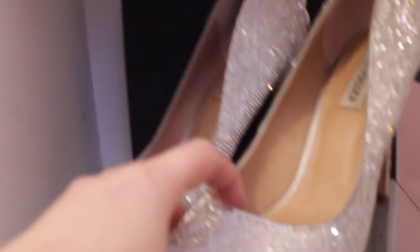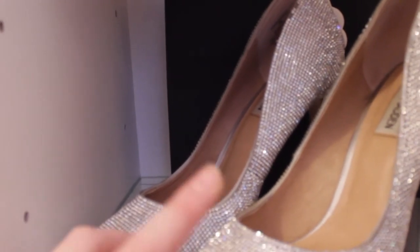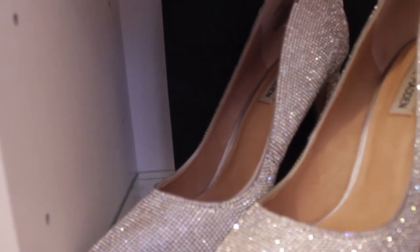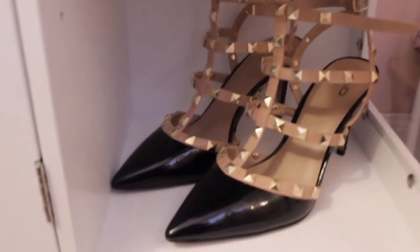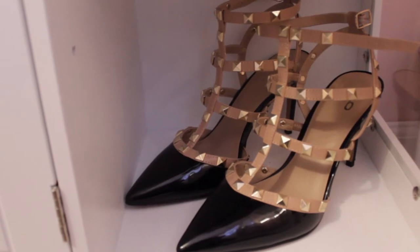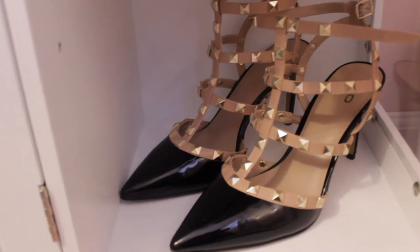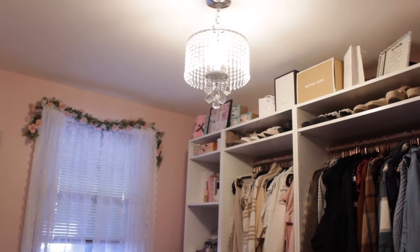I have these really sparkly glittery heels I got for my sister-in-law's wedding — they're Steve Madden and super cute. They're a little uncomfortable but I did end up wearing them the whole night. Down below I got the same exact heels in black — they're like a patent black leather and I absolutely adore them. They are super comfortable and I highly recommend these.